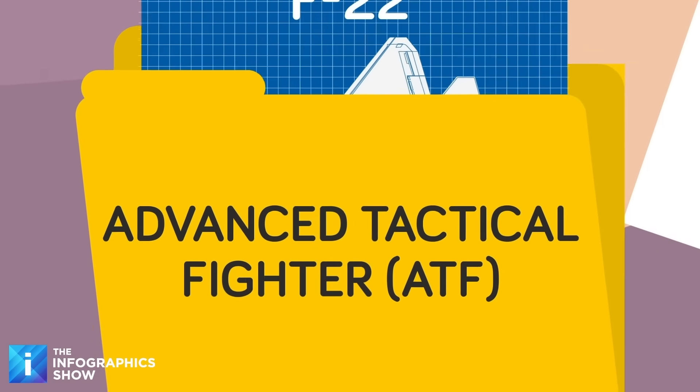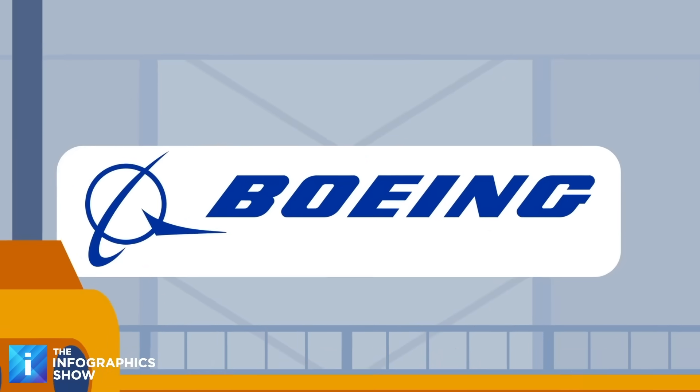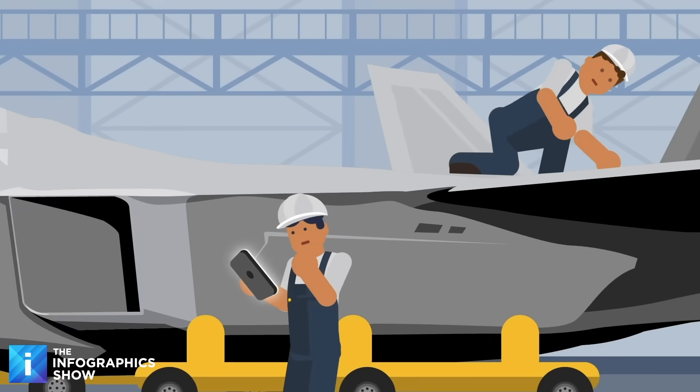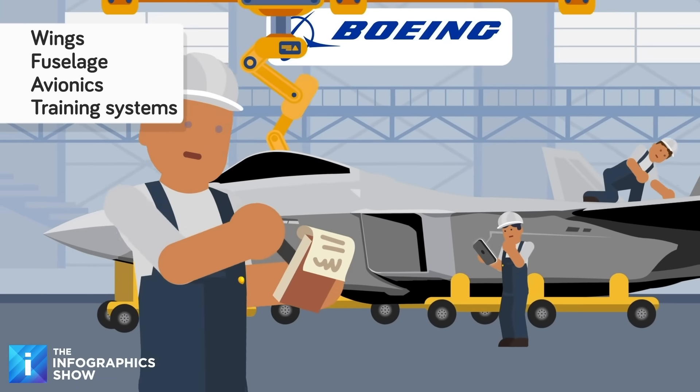The F-22 is a product of the United States Air Force Advanced Tactical Fighter, or ATF, program. It was mainly built by the Lockheed Martin Aeronautics Company, which handled the airframe and weapon systems, in conjunction with Boeing, which was responsible for the wings, fuselage, avionics, and training systems.